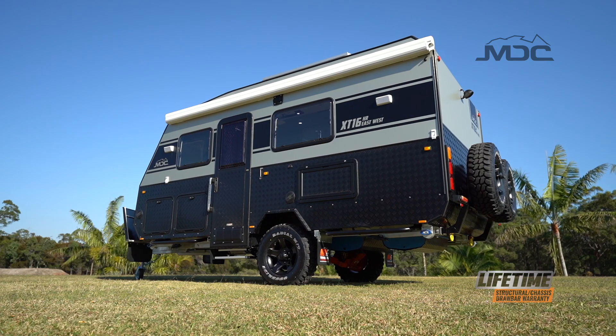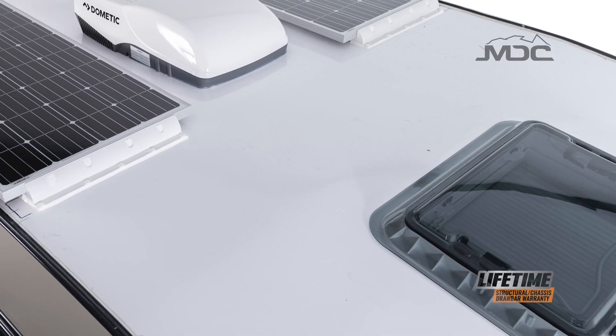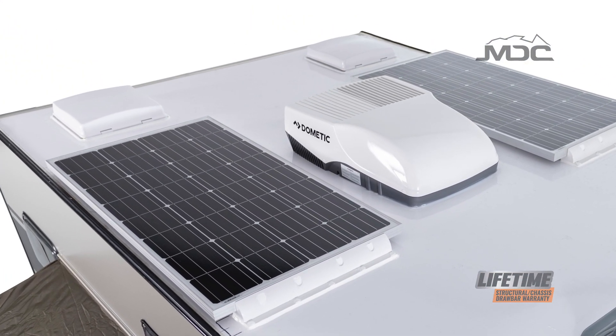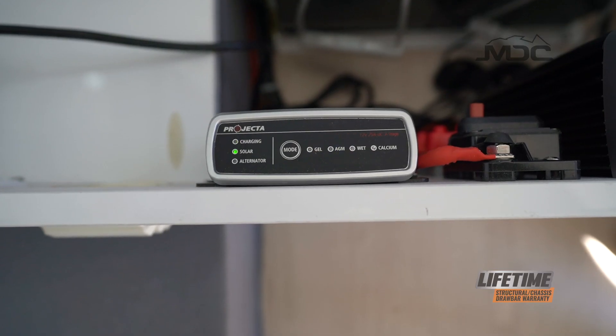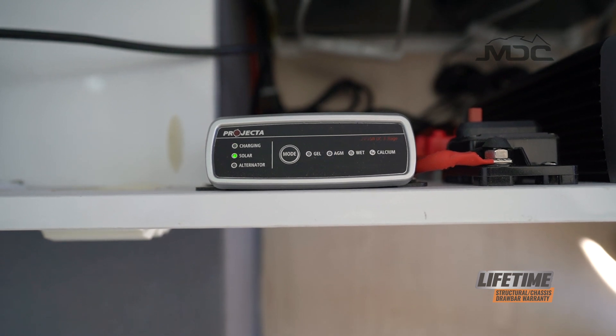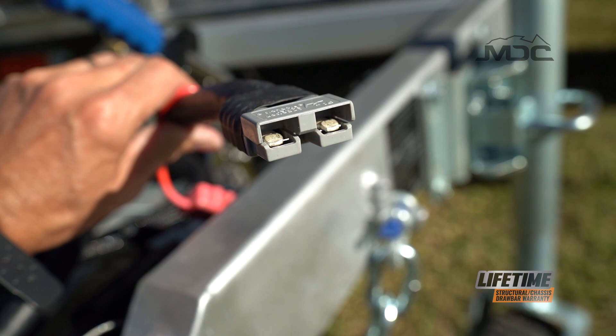Sometimes the most important things are those you can't see. On top of the XT16 HR are two times 150 watt solar panels giving you a total of 300 watts to recharge the batteries via the Projecta IDC25 controller. This unit will also control the battery charging via the 50 amp Anderson plug connected to your car's power.